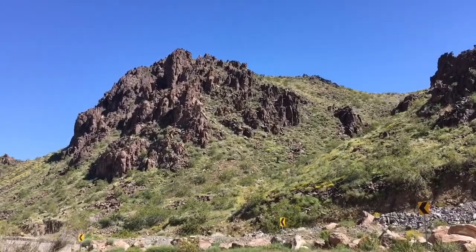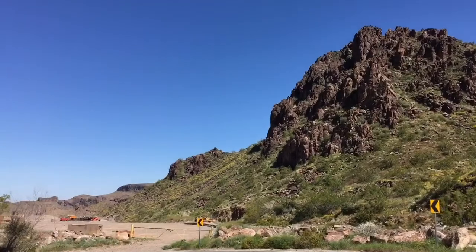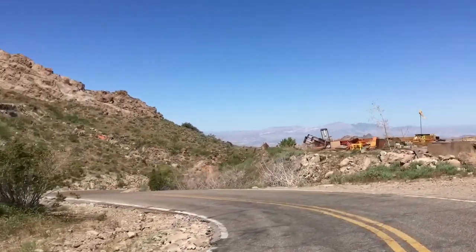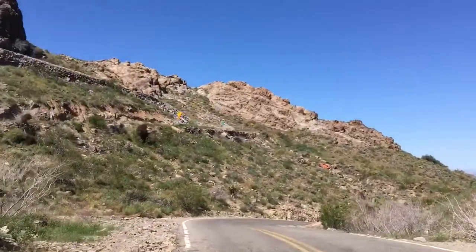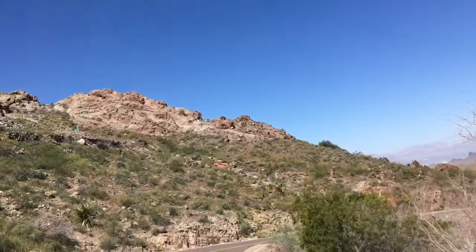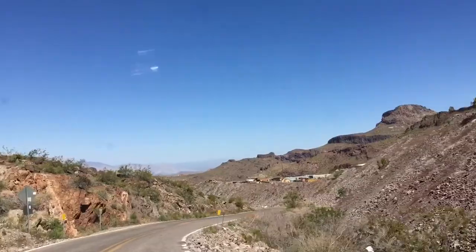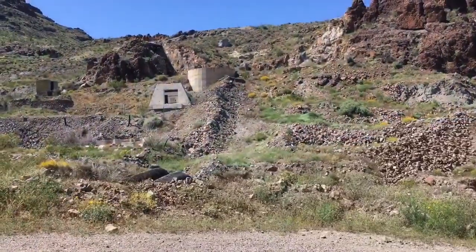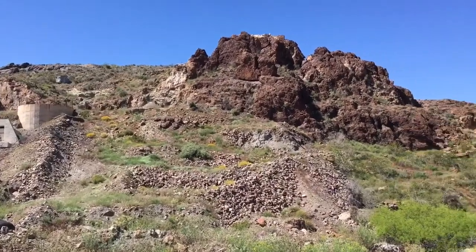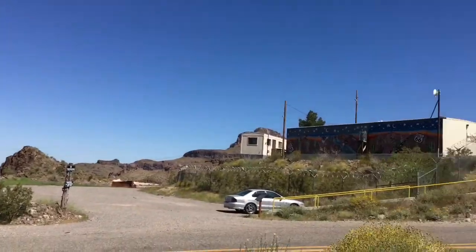How do you like that? That's gorgeous, isn't it? We're right here at a gold mine going down through here.